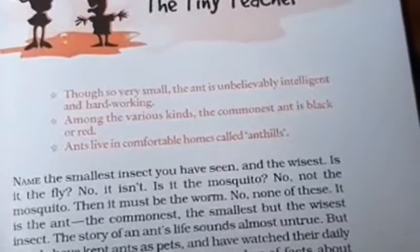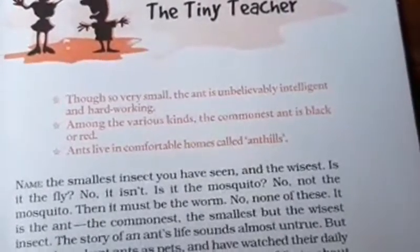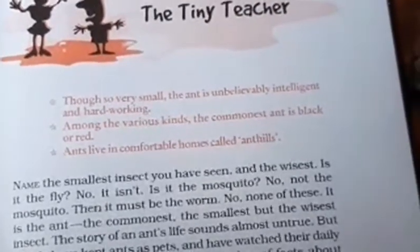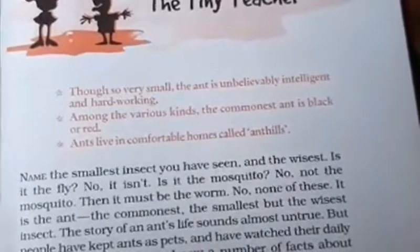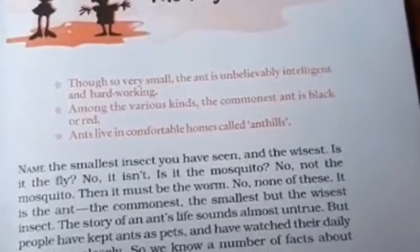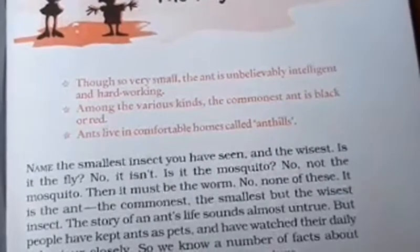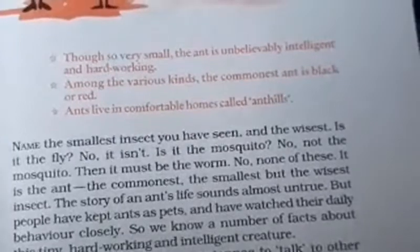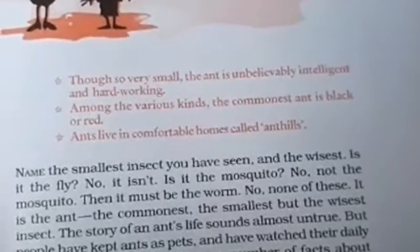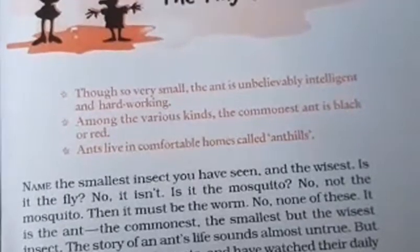The story of an ant's life sounds almost untrue. But people have kept ants as pets and have watched their daily behavior closely. So we know a number of facts about this tiny, hardworking and intelligent creature. An ant uses its feeler or antenna to talk to each other, ants passing messages through them. Watch a row of ants moving up or down the wall — each ant greets all others coming from the opposite direction by touching these feelers.